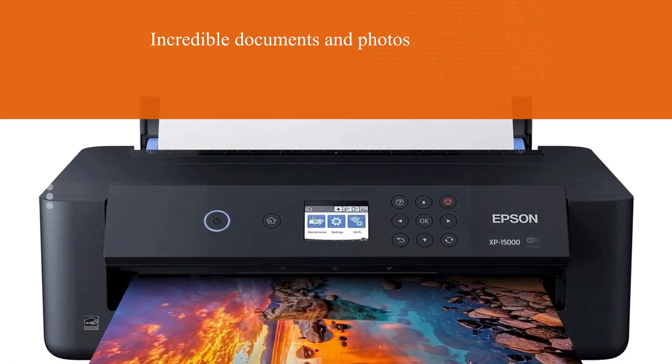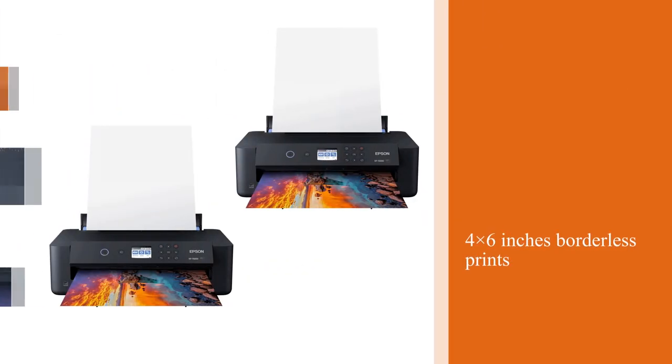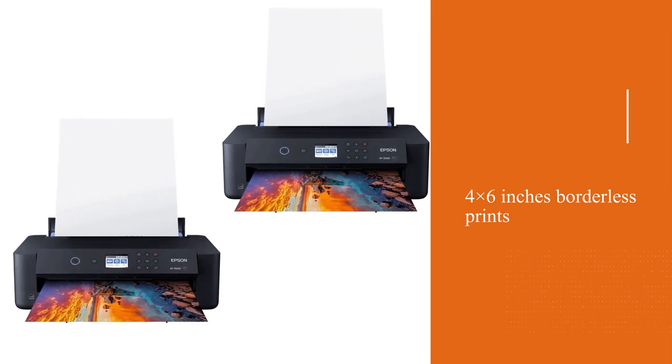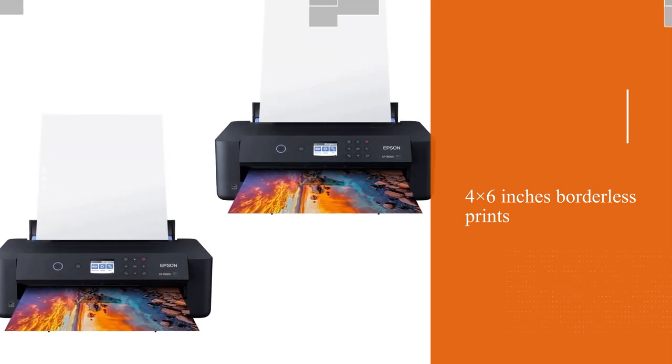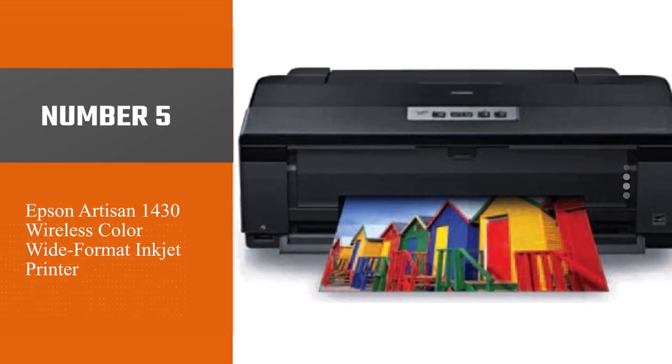It produces 4x6 inch borderless prints in just 27 seconds and uses individual six-color Claria ink that includes gray and red color inks, providing crisp and vibrant color documents and photos.